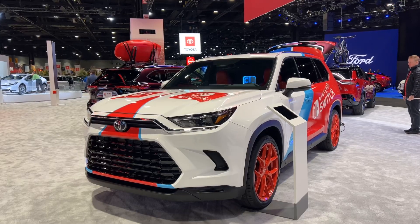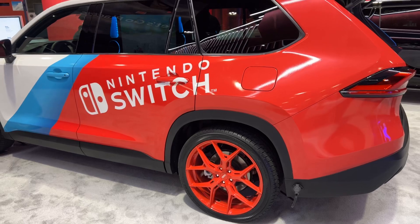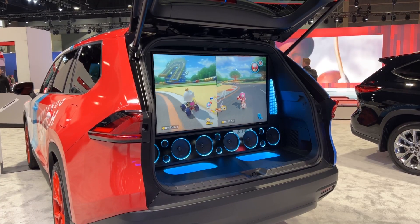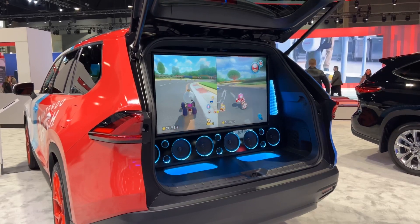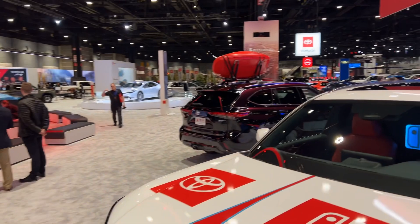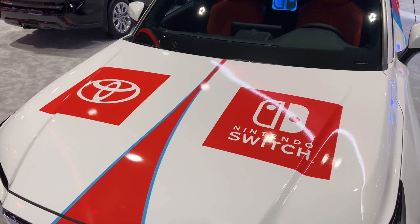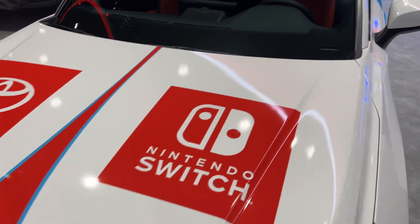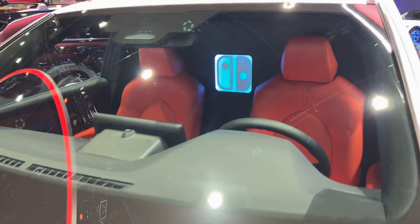They also had a very special edition 2024 Toyota Grand Highlander that had a Nintendo Switch on the inside with Mario Kart, one of my favorite Switch games. Apparently the first 500 customers of the Grand Highlander actually receive a free OLED Nintendo Switch, which is just in time for the new Zelda game.